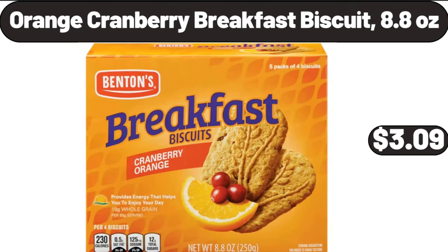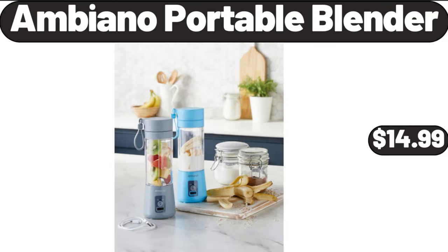Orange Cranberry Breakfast Biscuit, 8.8 oz, $3.09. Ambiano Portable Blender, $14.99.